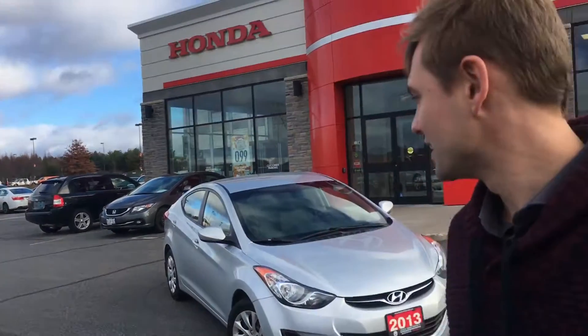Hi Mark, Sean here from Huntsville Honda. I just pulled up the Elantra — I'm gonna take a couple minutes and just quickly show you around the vehicle.